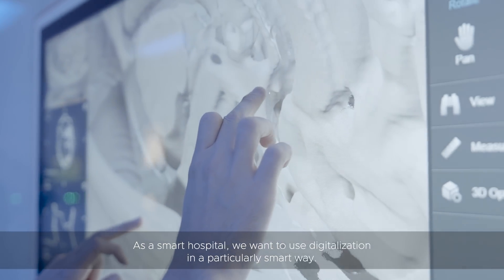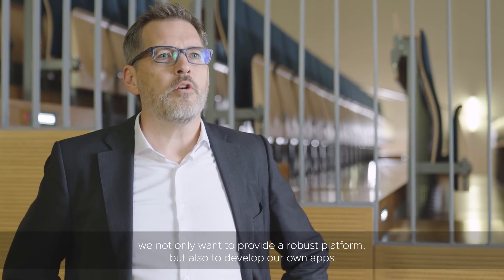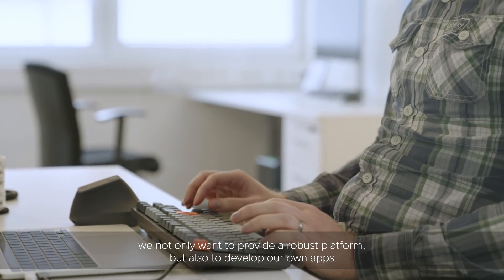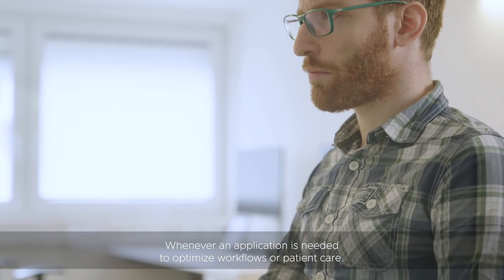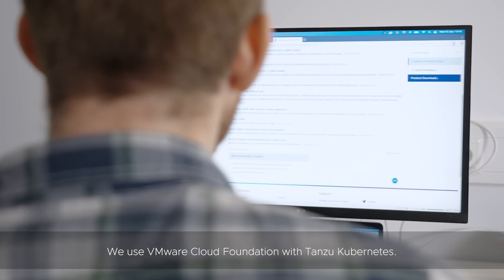As a smart hospital, we want to use digitalization in a particularly smart way. With the usage of VMware tools, we not only want to provide a robust platform but also to develop our own apps. Whenever an application is needed to optimize workflows or patient care, we use VMware Cloud Foundation with Tanzu Kubernetes.